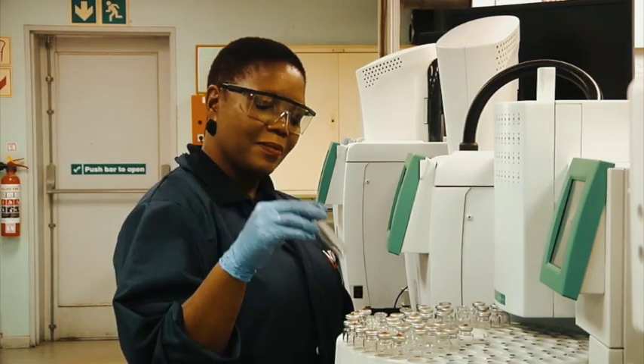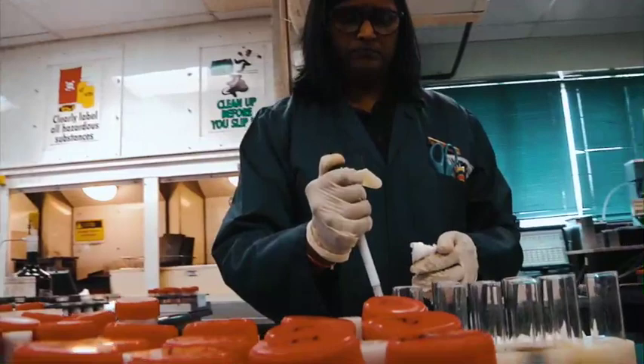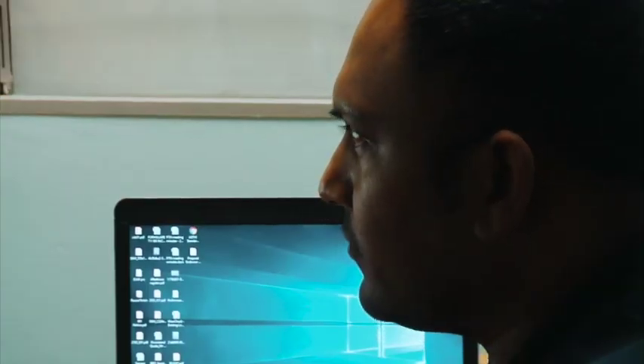The next step for WearCheck is ISO 45000, a health and safety management system to be implemented later in the year. Meanwhile, WearCheck has launched a brand new condition monitoring app, making its expertise available at any time. Originally intended to allow customers to send data electronically, the app has expanded so that customers can now receive all their reports on a smartphone and also send information to WearCheck.